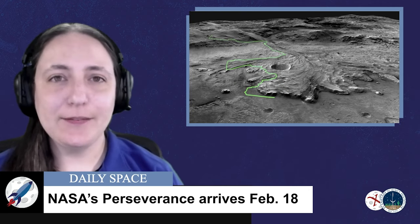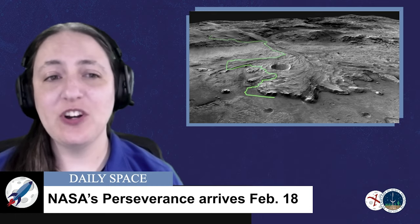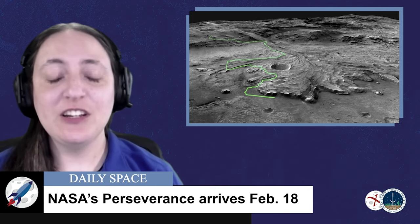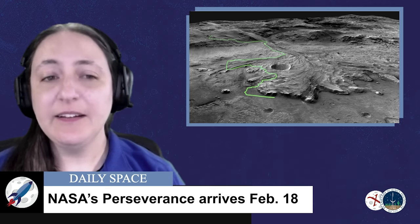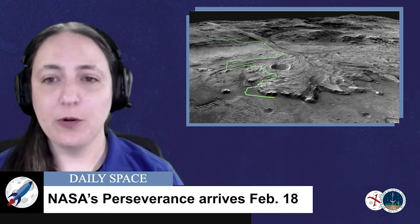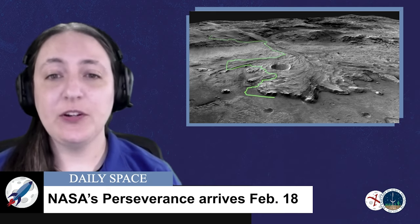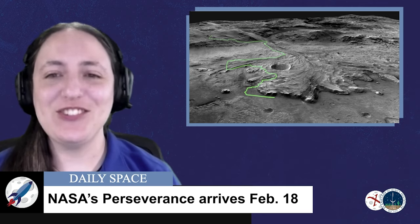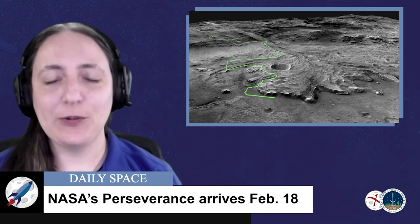The last spacecraft en route to Mars is NASA's Perseverance, which also launched on July 30th last summer. It will land in Jezero Crater next week on February 18th. Unlike Tianwen-1, it will not stop in Martian orbit first — it will directly enter the Martian atmosphere from its interplanetary trajectory, just like Curiosity and the Mars exploration rovers.